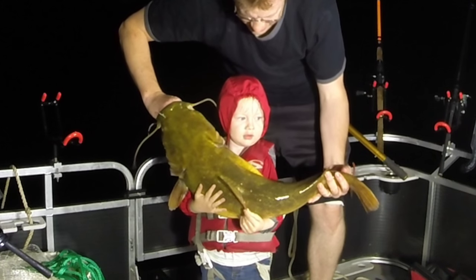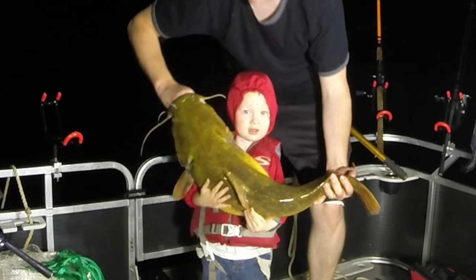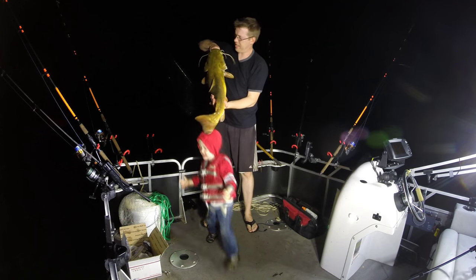Absolutely fabulous fish to catch — they fight really hard. I think they fight harder than any of the other catfish.